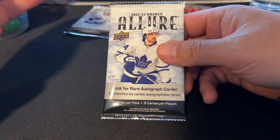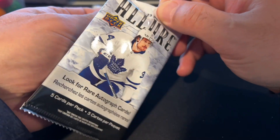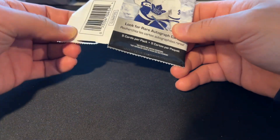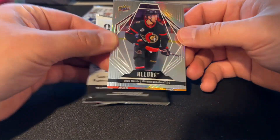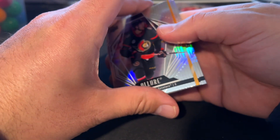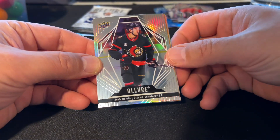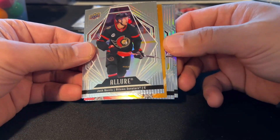I like this product, you guys. There's just a ton of interesting parallels and a fair number of rookies. I like Allure — am I wrong to like Allure? I mean, I realize I'll probably get like one tenth of the value I paid for this box back in singles value, but I'm having a good time, and really that's what matters.